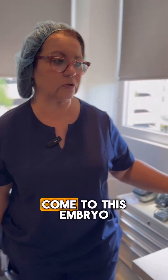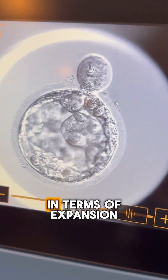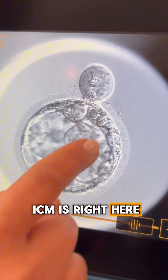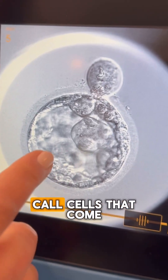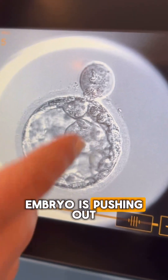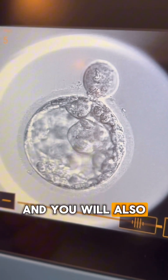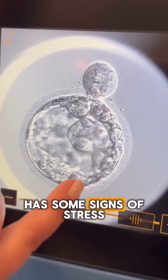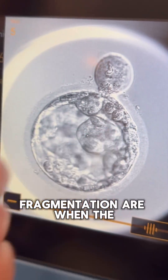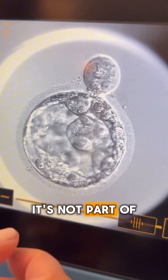If we look at this second embryo, you can see it looks similar in terms of expansion, but it looks quite different. The ICM is right here, but it also has cells from the day three cleavage stage that are still in the embryo being pushed out — that's what you see here. These cells are not going to do anything. You can also see that this embryo has some signs of stress — that's signs of fragmentation.